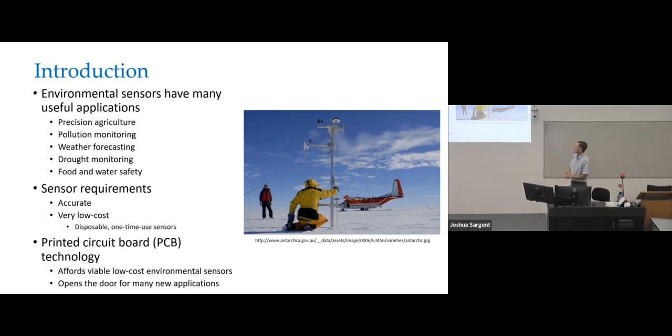We all know environmental sensors have many applications, including precision agriculture, pollution monitoring, weather forecasting, drought monitoring, food and water safety, etc.